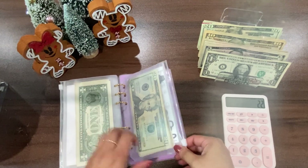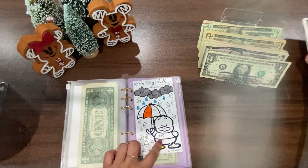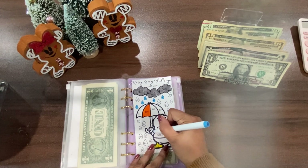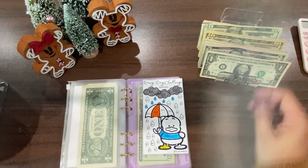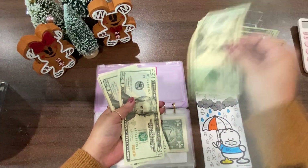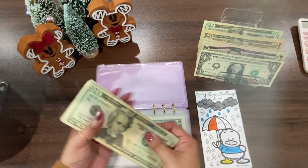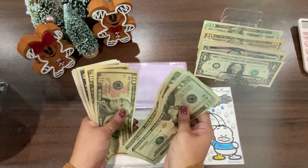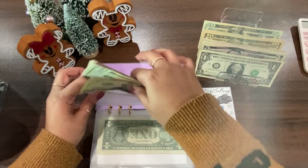Now I wanted to do the rainy day pickles challenge because I wanted to put a big amount — I wanted to do $50. I think his t-shirt is blue, so let's color that in. Let's take out $20, $40, and then $50. So right now it's at $155 out of $300, so we're a little bit over halfway.